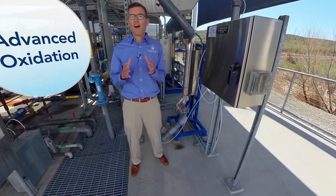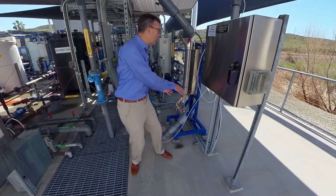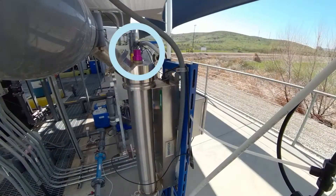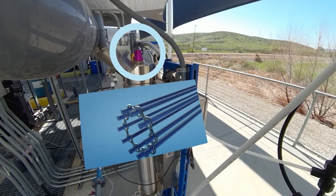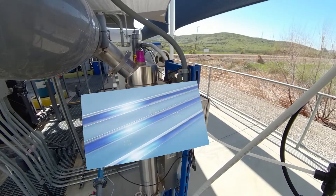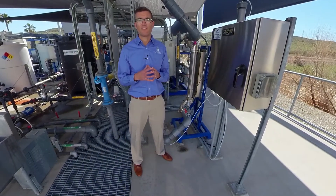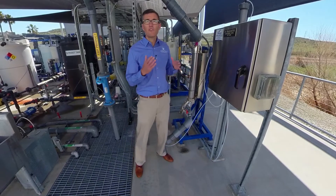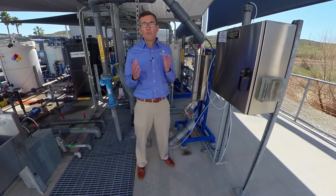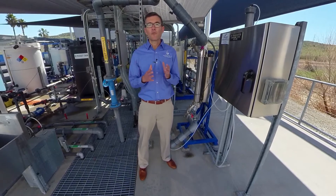Here we are at the advanced oxidation process. Water leaving the reverse osmosis process makes its way through the tubes and pipes over to this stainless steel ultraviolet reactor. At the top and bottom are two purple knobs connected to ultraviolet lamps. Water is pumped through and those lamps emit a high-intensity light that disinfects the water. Chlorine is also added to complete the advanced oxidation process. This process is very similar to what is used to sterilize surgical equipment. As the water leaves this reactor, minerals are added to stabilize the pH. From here, water travels over to the free chlorine process.